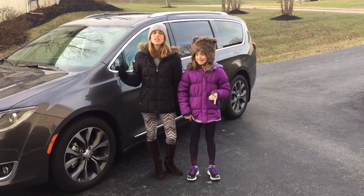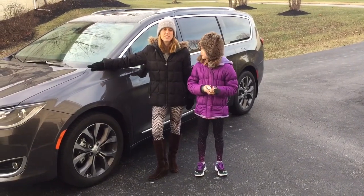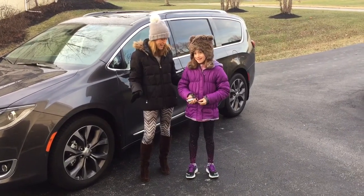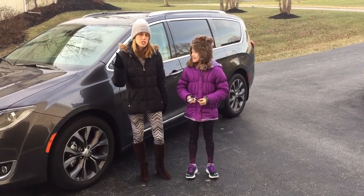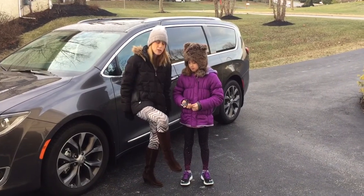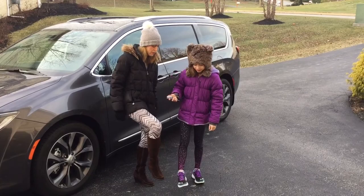Classy Mommy here. One more feature that we've got to show you about the 2017 Chrysler Pacifica that we love. This keyless entry takes it to a whole new level, Kenzie? You can actually, besides with just the touch of a button, or like the door unlocking with the key in your pocket, you can actually open those back rear doors for the kids with your foot.